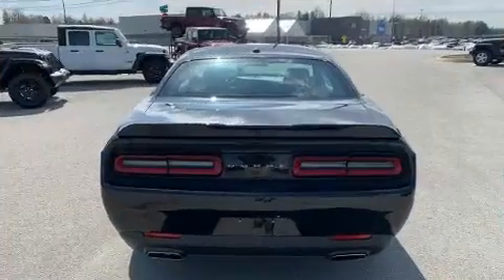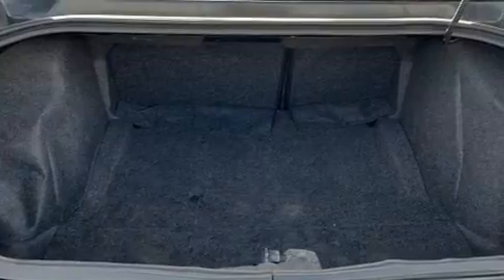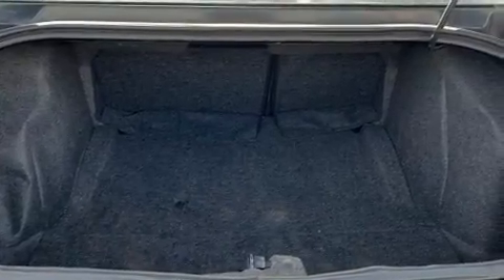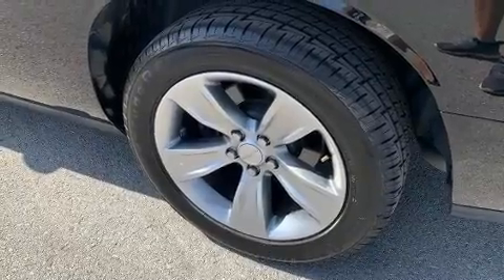Dodge made sure to keep road handling and sportiness at the top of its priority list. Under the hood, you'll find a six-cylinder engine with more than 300 horsepower. And for added security, Dynamic Stability Control supplements the drivetrain.